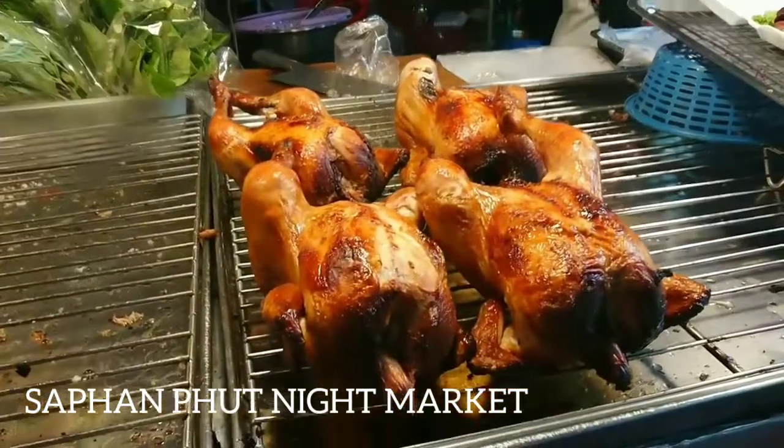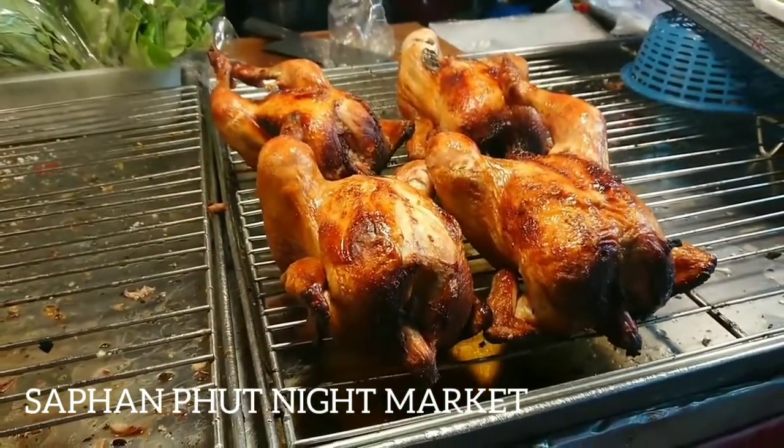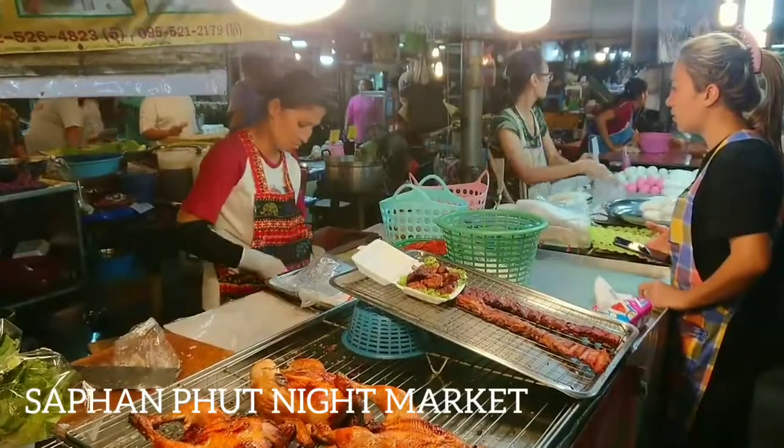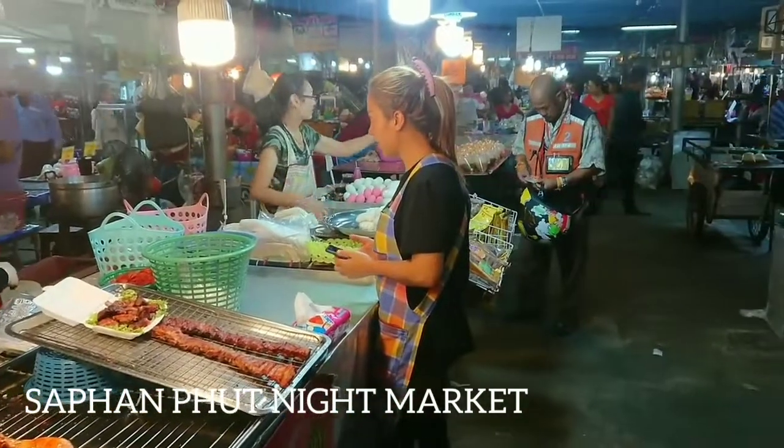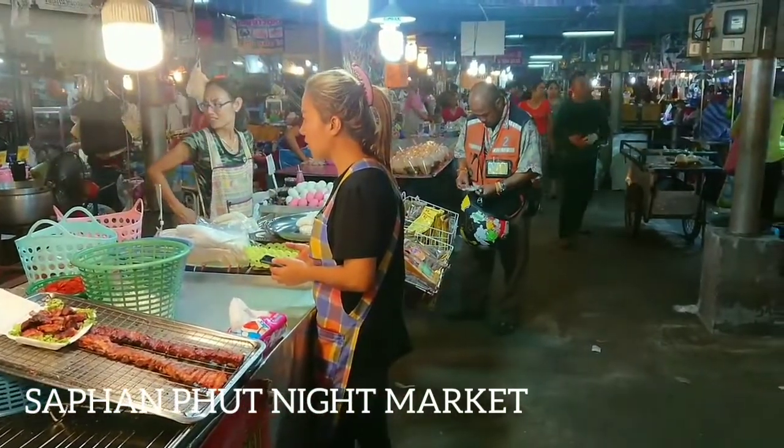Location: Chakfit and Maharat Roads, next to Memorial Bridge — best accessed via taxi. Specialties: you can get fashionable shoes and bags at a very low rate.